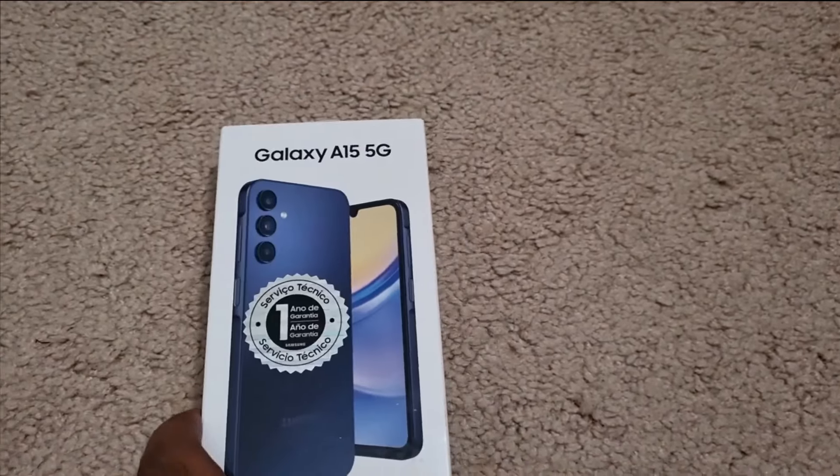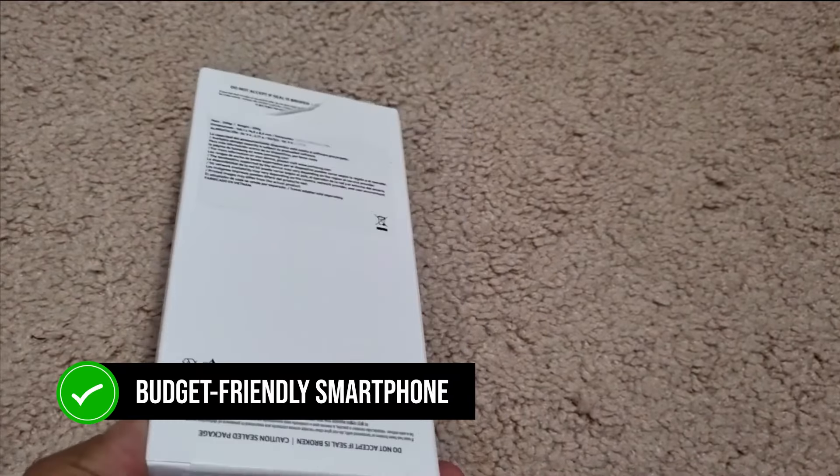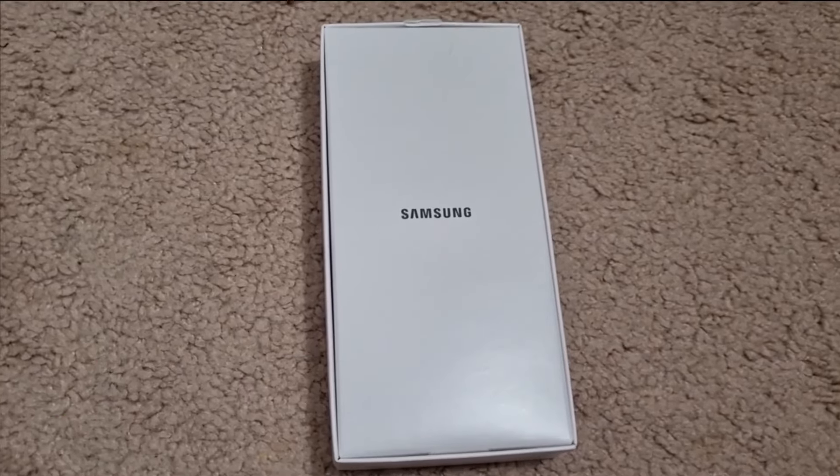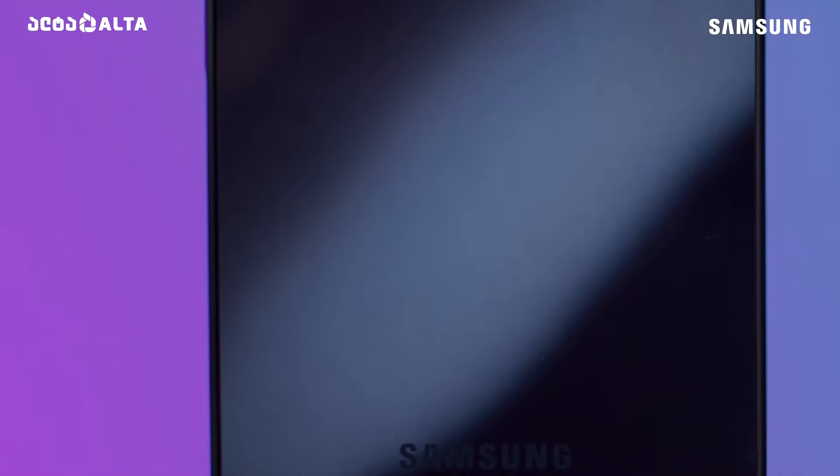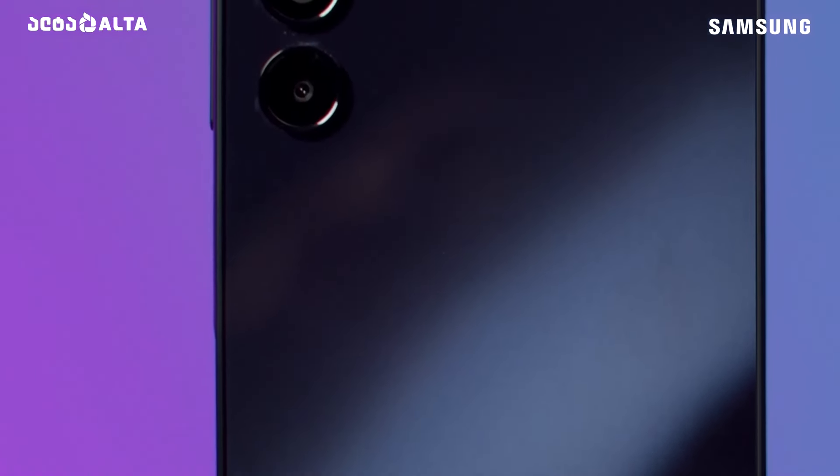The Samsung Galaxy A15 5G is another budget-friendly smartphone that comes with its own set of pros and cons. Let's take a closer look at what it offers and how it compares to other affordable phones on the market.